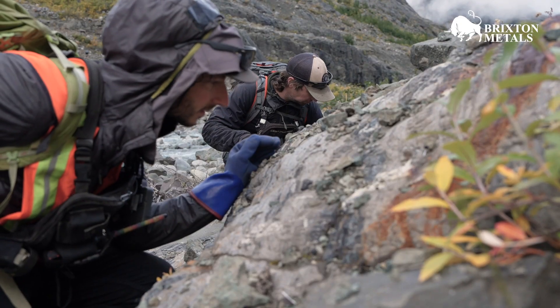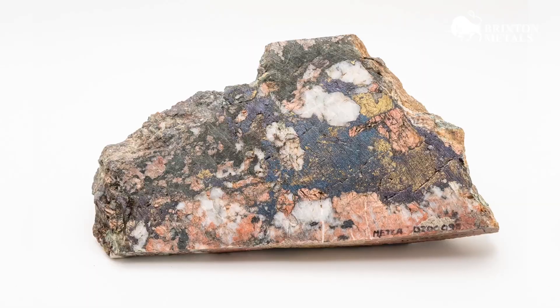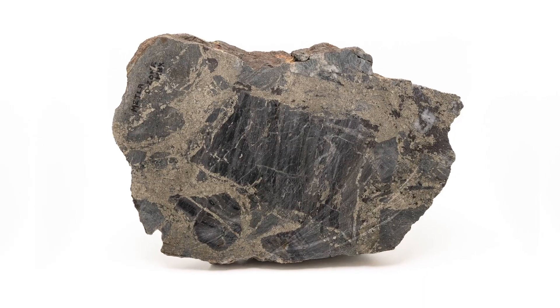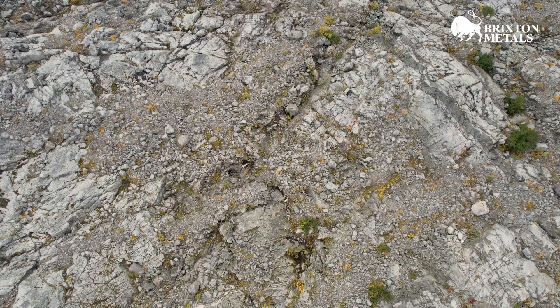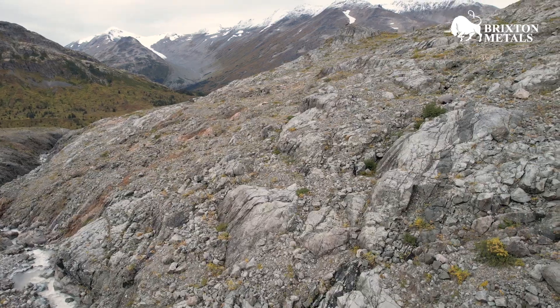METLA is pretty exciting because we're finding bornite-rich, high copper grade mineralization styles as well as visible gold, and the scale of it is what's really interesting for Brixton. It's a huge land package and we're finding mineralization all across it.